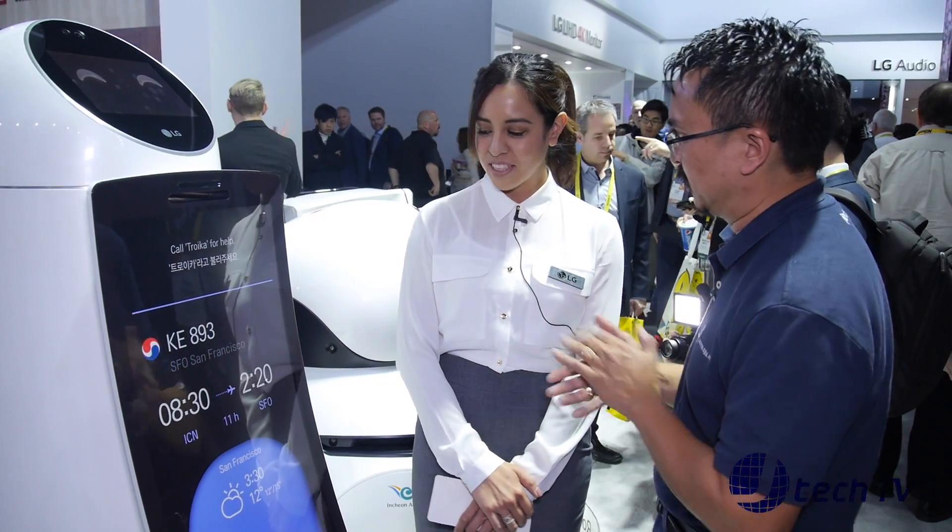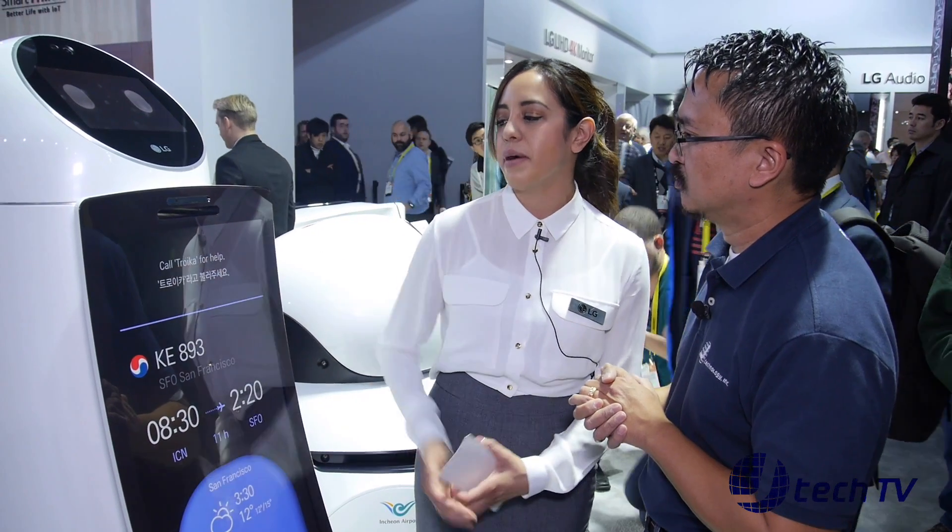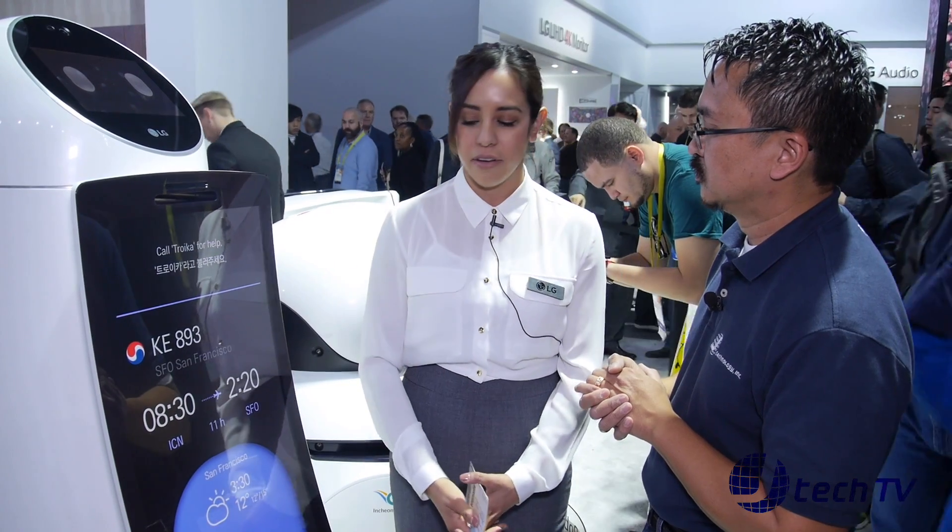Any other features that you can think of that this will have? Well, you can talk to it. You can call it by its name, Troika, if you need help. And it also has a display above here.